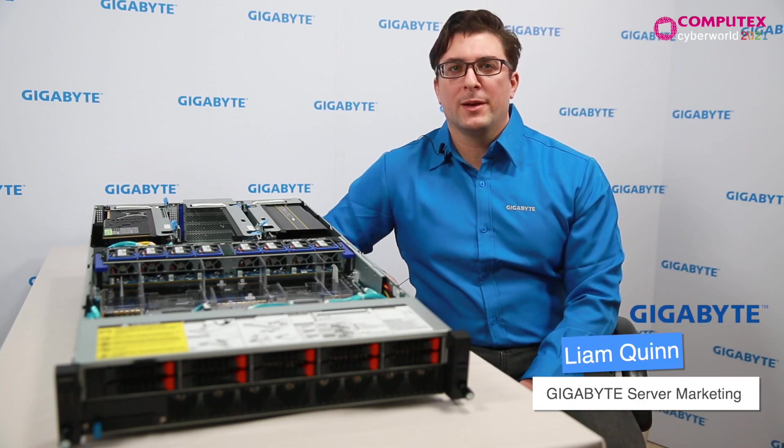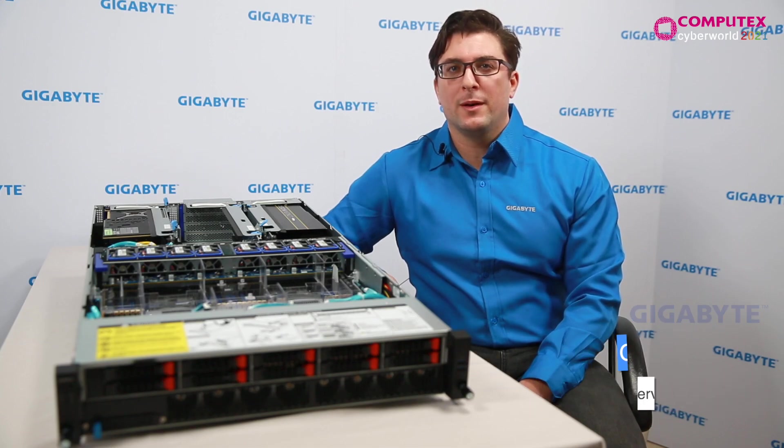Hi, my name is Liam. I'm here at Gigabyte headquarters in Taipei, Taiwan. Today I'm here to introduce you to our new Gigabyte R292 servers.